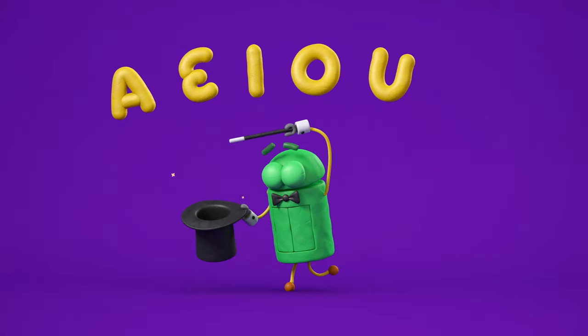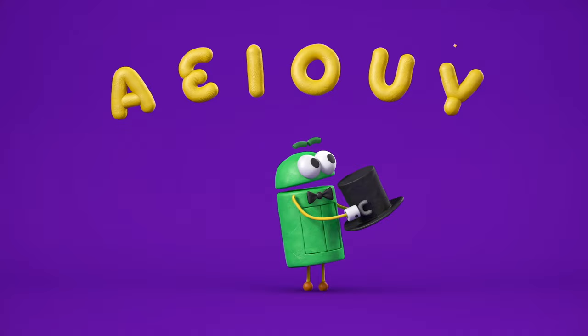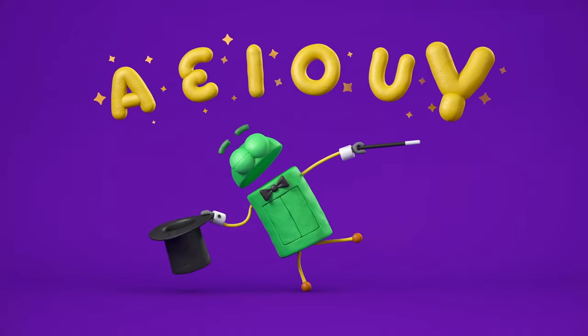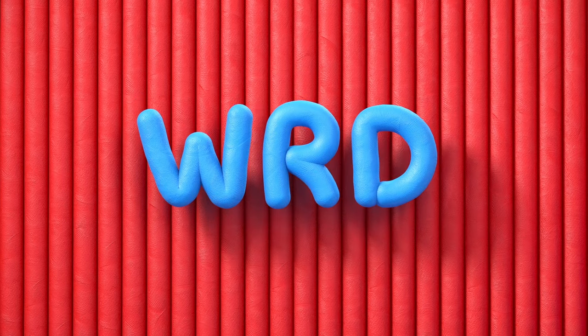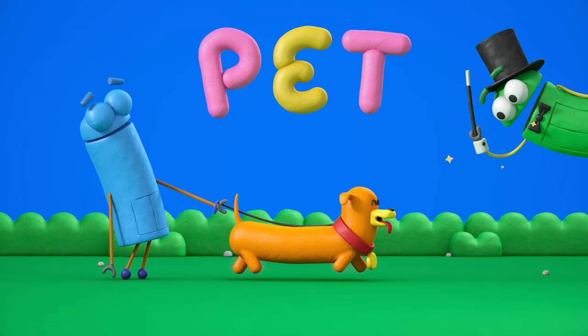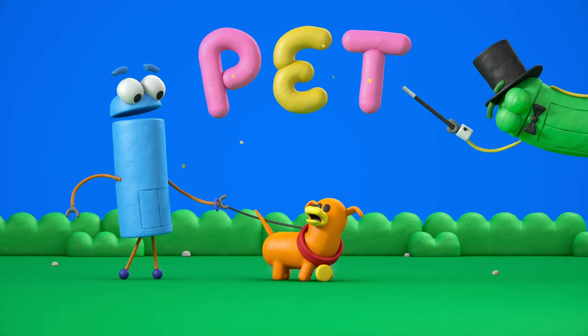A-E-I-O-U and sometimes Y. The vowels are A-E-I-O-U and sometimes Y. Every word needs at least one vowel, as you will plainly see. A pet would just be without the vowel known as E.